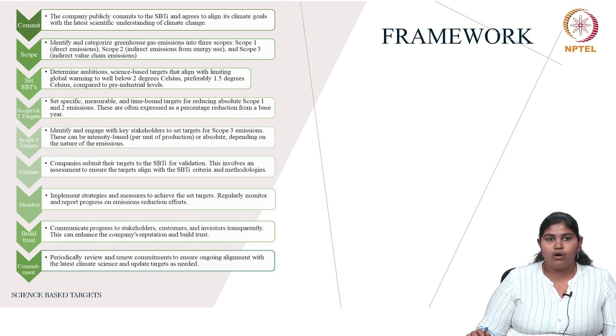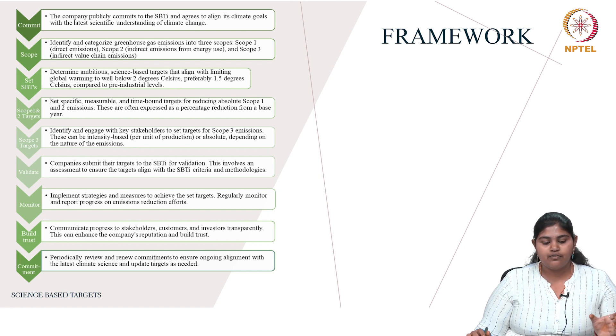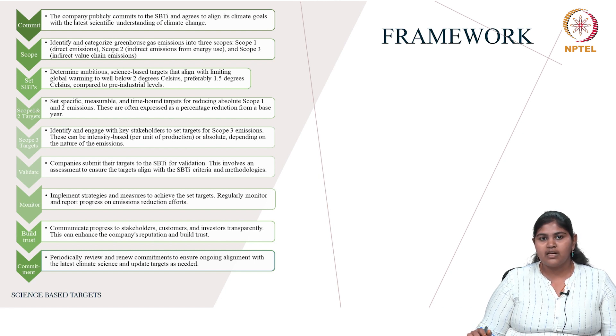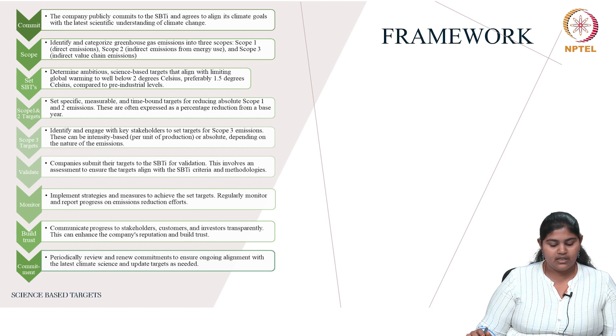The next step is to monitor: regularly monitoring progress gives a clear idea of where the company stands, and monitoring at given intervals makes it easier to stay in line with the aim. Then is to build trust: by communicating progress to stakeholders and tracking performance, the company builds trust and its reputation improves. The commitment should also be renewed year by year to keep targets on track.